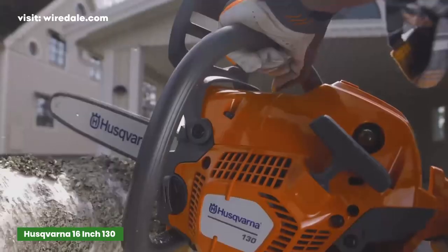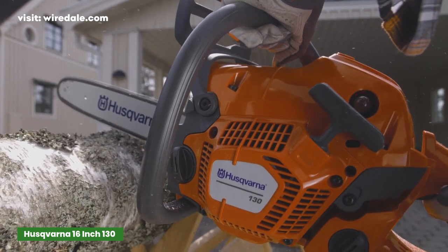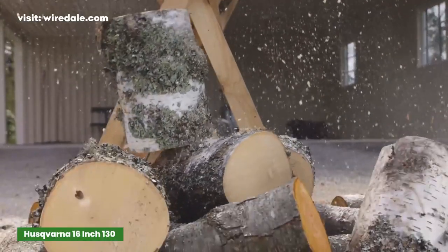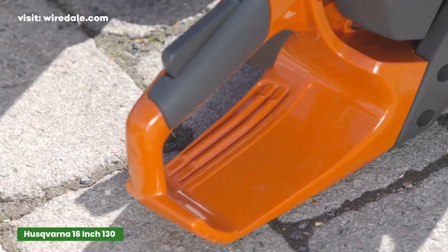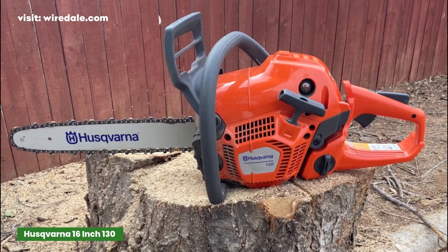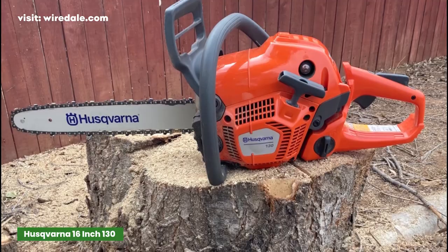With the X-Torque function, this product offers lower fuel consumption. This 16-inch chainsaw is ideal for projects such as limbing, pruning, and tree cutting. It features a fuel pump and combined choke control for easier starting and to reduce the risk of engine flooding. Each Husqvarna chainsaw comes with an extended warranty on pre-mixed fuel, extending the warranty from 2 years to 5 years.